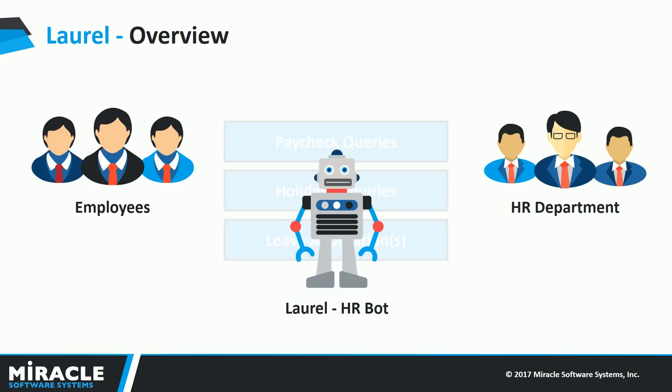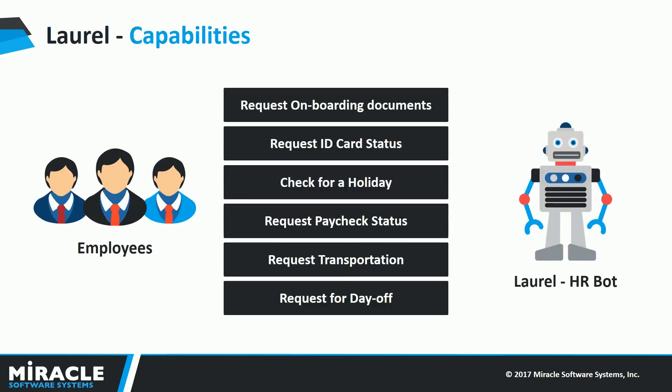Let's see what Laurel is capable of. Laurel can answer questions regarding the onboarding process for new employees, process ID card status requests, check whether it's a holiday on a particular day, process paycheck status queries, check whether the company can provide transportation based on an employee's residence address, and process leave requests for a single day or a sequence of days.